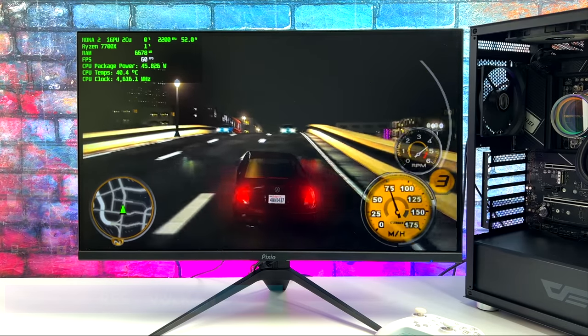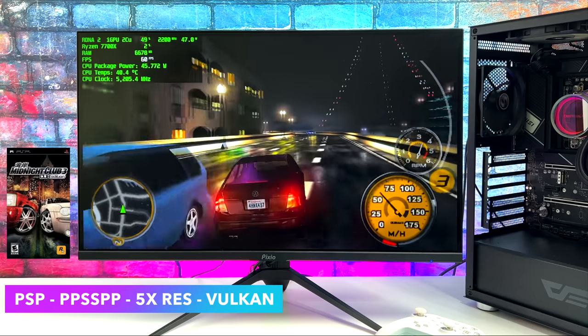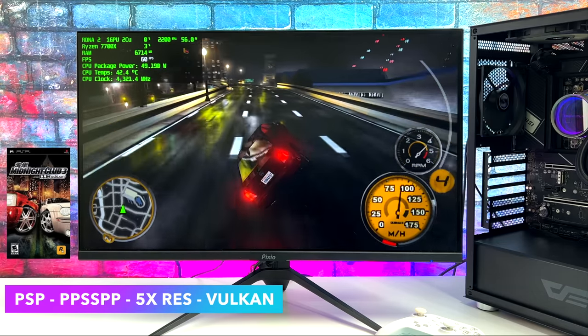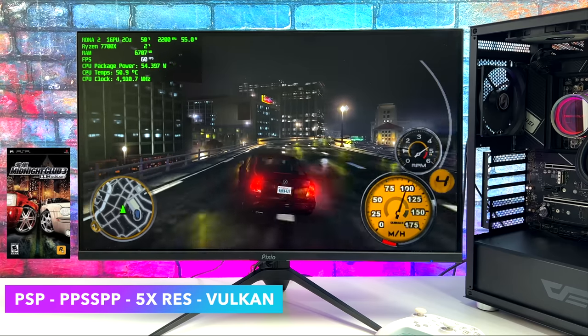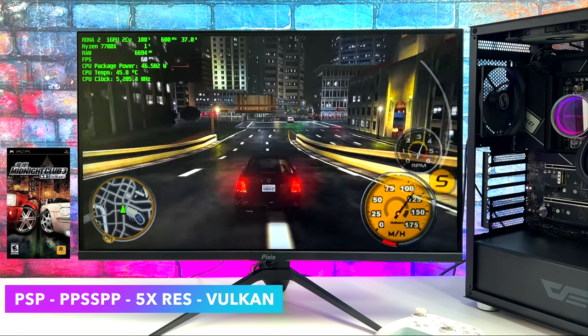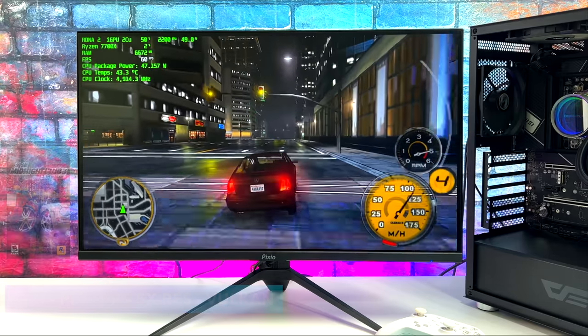Starting off light here with PSP, using the standalone version of PPSSPP at 5x resolution with the Vulkan backend. We could have gone up with the resolution, but it still looks great like this. This is one of the harder games to emulate — give it a try on a lower-end system and you'll see what I'm talking about. But when it comes to lower-end emulation, this system is going to handle it just fine with those integrated graphics.